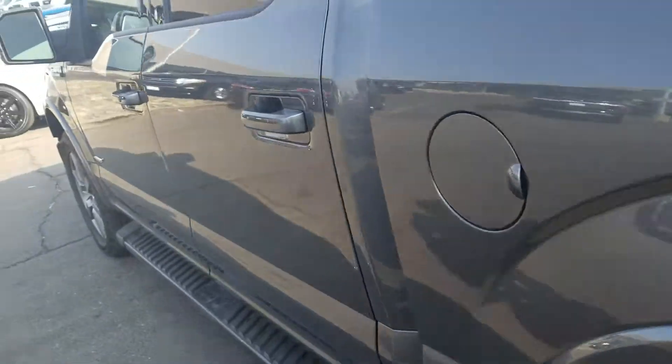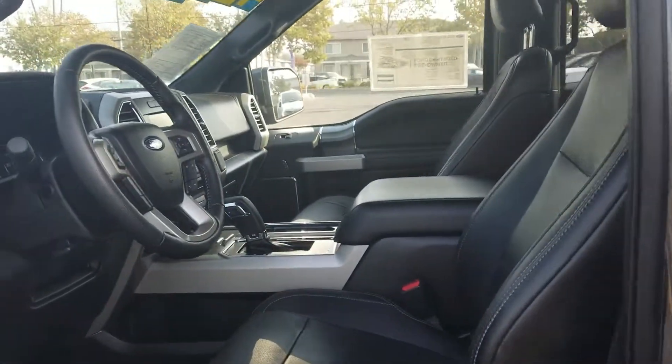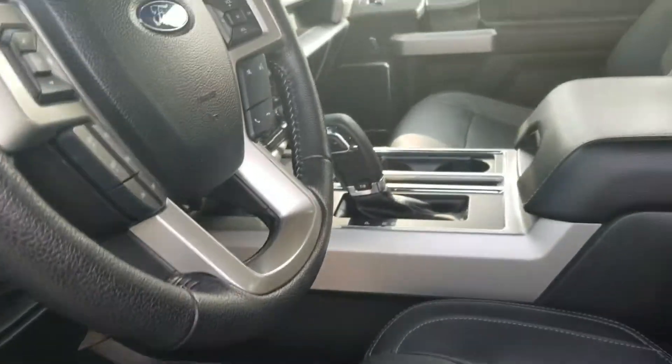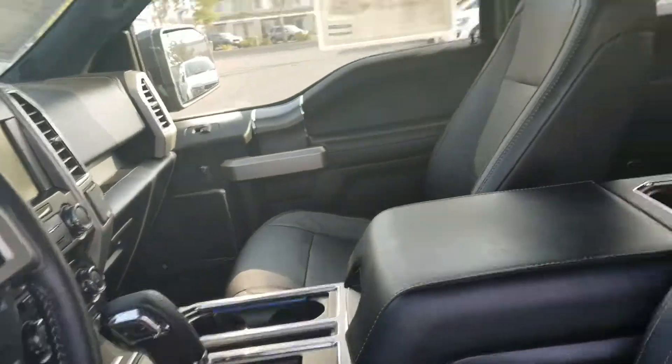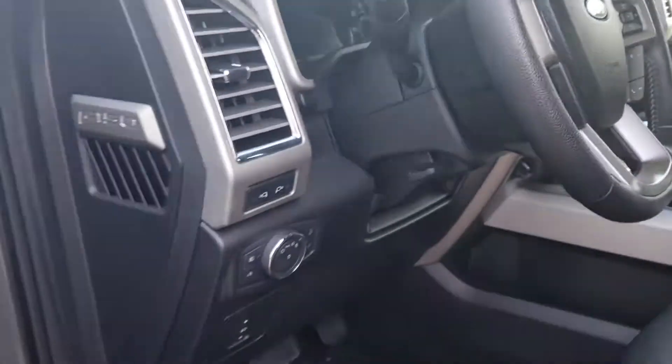Also, while going around the vehicle, it does have the blind spot monitoring system and keyless entry. It has the black leather interior with all of the amenities — heated seats, cooled seats — no panoramic roof. It also has the rear sliding windows, so it's quite well-equipped in comparison to the 2018 that I showed you earlier.